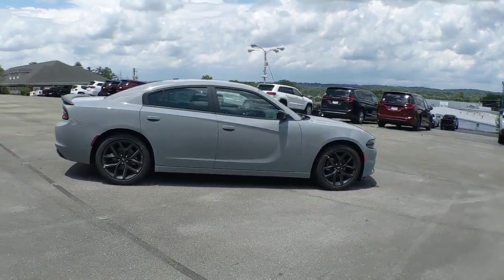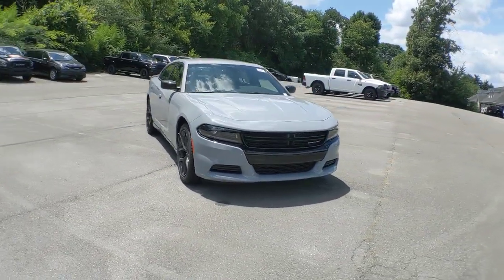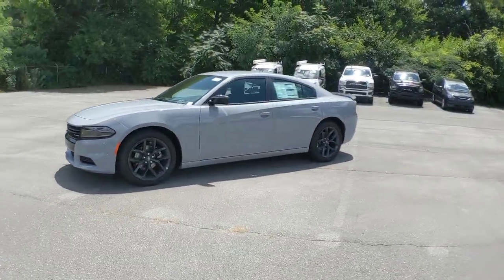Heated driver's seat, keyless entry, iPod, MP3 input, V6 cylinder engine, satellite radio, remote engine start, backup camera, heated mirrors, dual-zone AC, aluminum wheels.